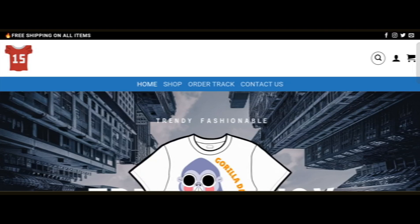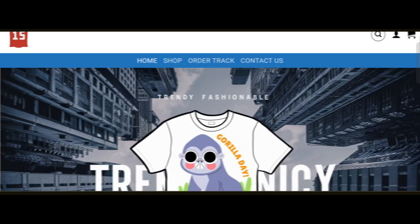Hey everyone, welcome. In today's video, do you want to know about the nicepopo.shop review? We are going to update you with the advice review. If you buy any product from this site, or if you have already experienced any fraud over this site, then watch this video till the end.